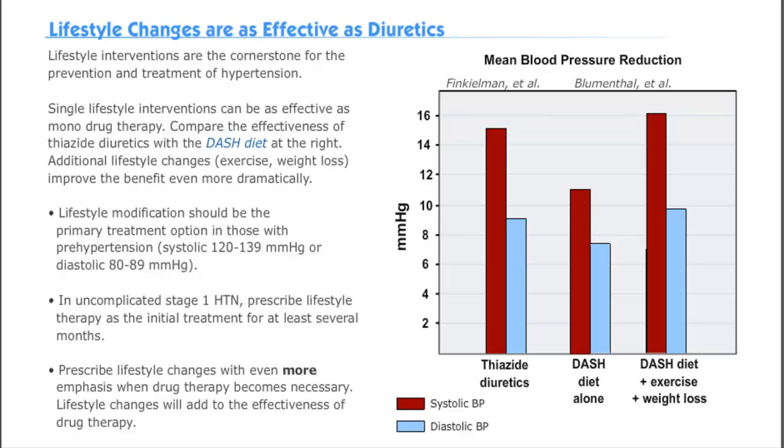Lifestyle modifications are the cornerstone for prevention and treatment of hypertension. You can see in the graph on the right that changes to both diet and physical activity lower blood pressure. In fact, they can be even more effective than common diuretics. According to the most recent recommendations, prehypertensive patients should be prescribed lifestyle modifications as their primary treatment option. It should also be the initial treatment for several months for persons with uncomplicated stage 1 hypertension. These changes will enhance the effects of drug therapy if it becomes necessary.